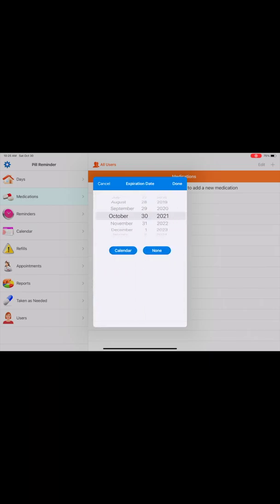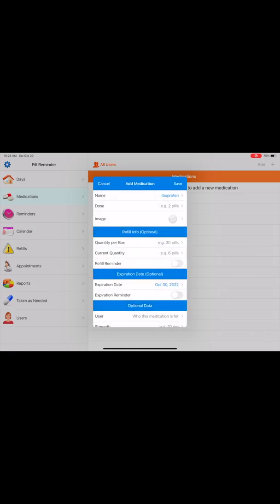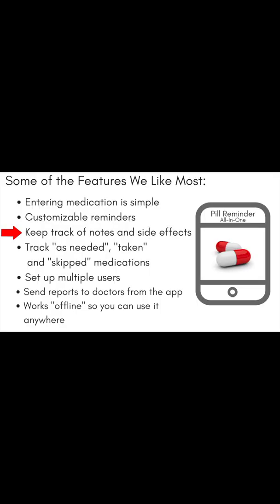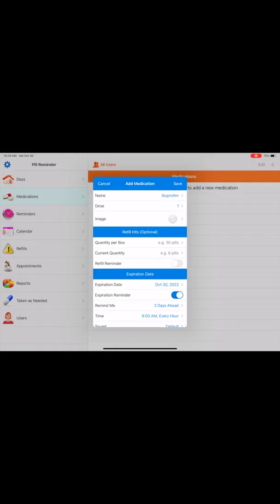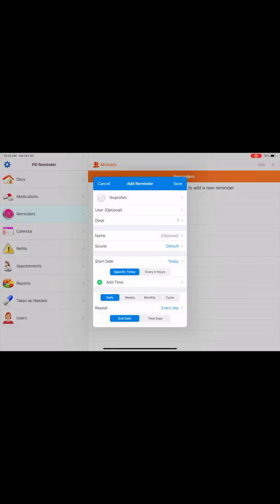Users can set up reminders, personalizing them with recurring times. When entering medications, there's also a space to keep track of notes and side effects. Track medications that have been missed or taken. Set up alerts to remind you when you need to refill medications. Email reports to doctors, and you have the ability to set up multiple users for shared devices.